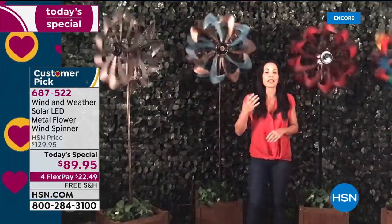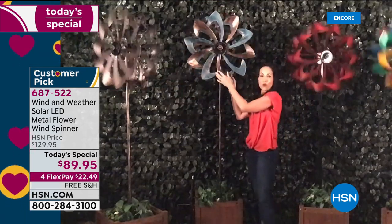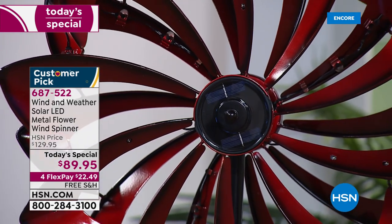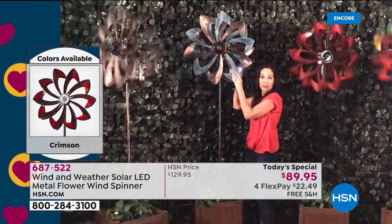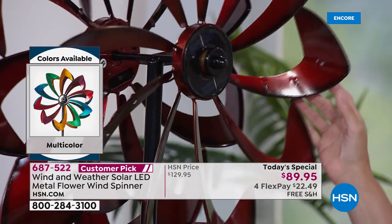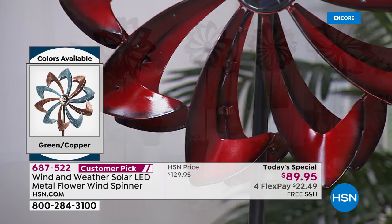This is a patented design by Wind and Weather. Right in the design of the spinner there is an integrated solar panel — you can see it right there. When the sun hits it, you have three lights on three different leaves, nine lights on one side, nine on the other, and three lights on the back. So no matter which way it faces, you get a fantastic light show. We're going to lower the lights in our studio to show you one in the back that's lit up — it's magical, like an amusement park in the evening.